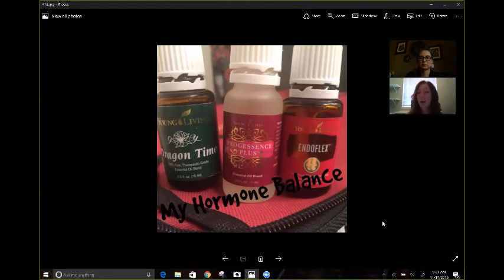Progessence Plus — I put two drops on my inner forearm, on my left arm at night, and kind of put my forearms together to blend it in. And then we all know us women need to tame the dragon. So Dragon Time is a fantastic blend just to hit all the hormone balance — you get everything in that blend to balance everything out.